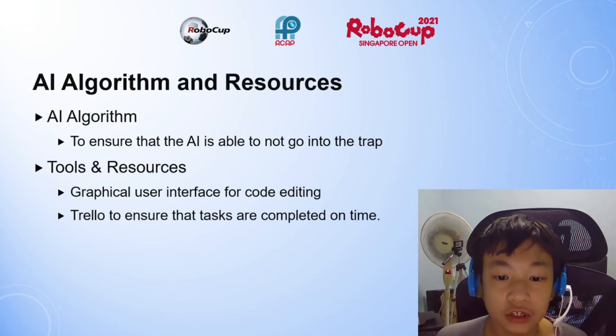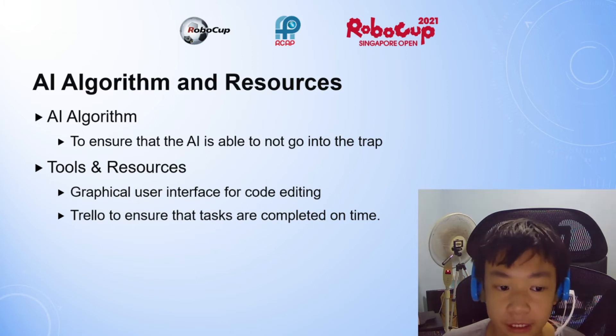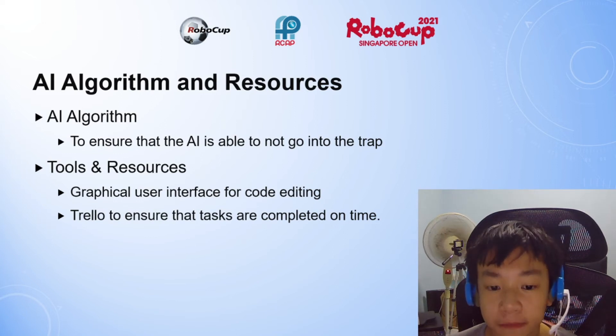The AI algorithm is to ensure that the AI is not able to go into the trap. The tools given include the very buggy graphical user interface used for code editing, and I also used Trello to ensure that I complete the tasks on time.